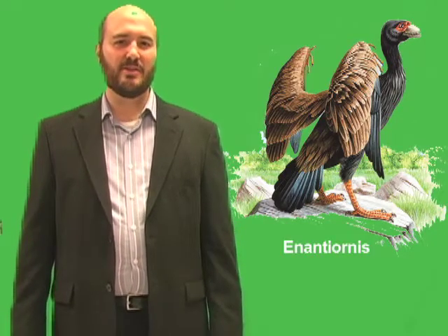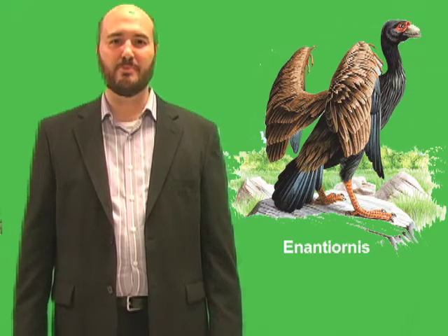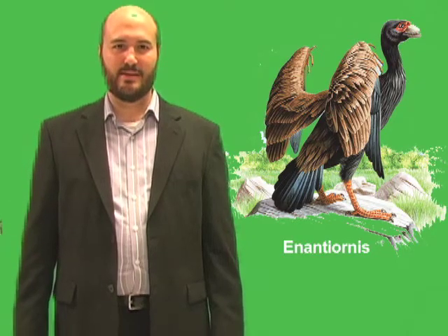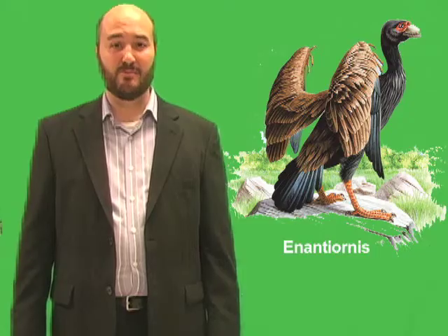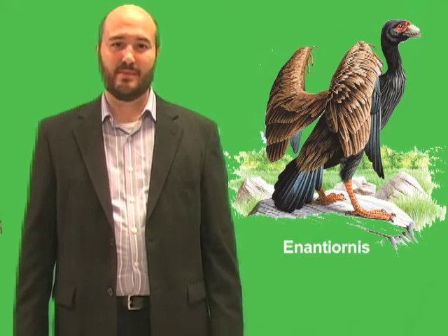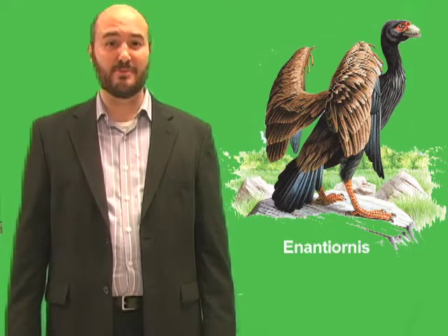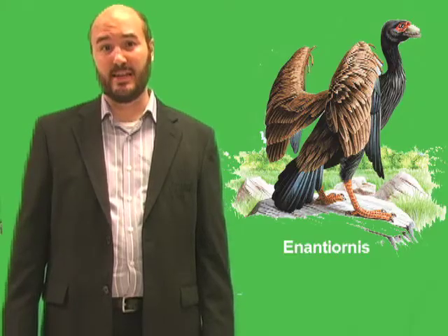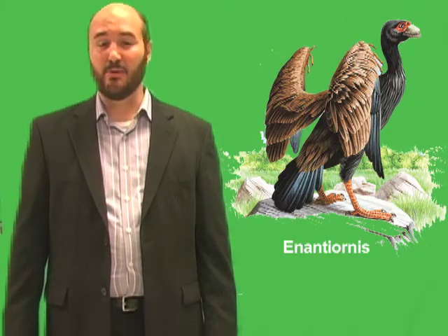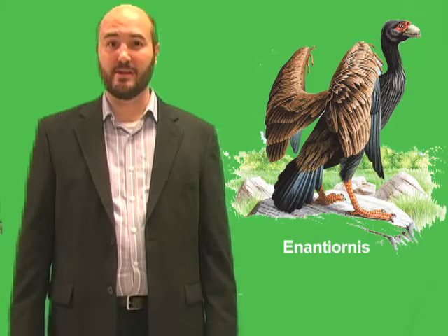Enantiornis is only one member of the Enantiornithines, the most diverse group of birds from the Cretaceous period. Scientists have recovered fossils of more than a dozen kinds of Enantiornithine birds. Most still had teeth and claws on their wings, but a few lacked them. Some of these birds probably looked very much like birds today. There were other groups of birds that lived in the Cretaceous period, apart from the Enantiornithines.